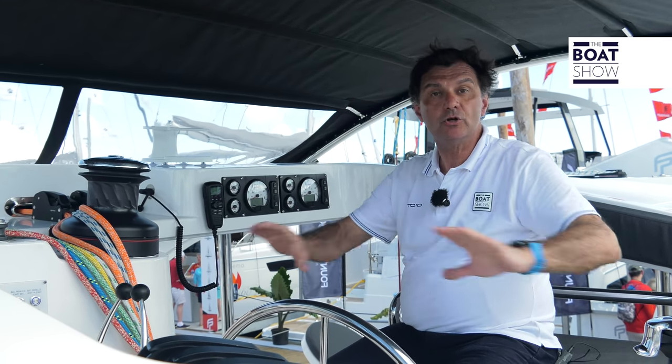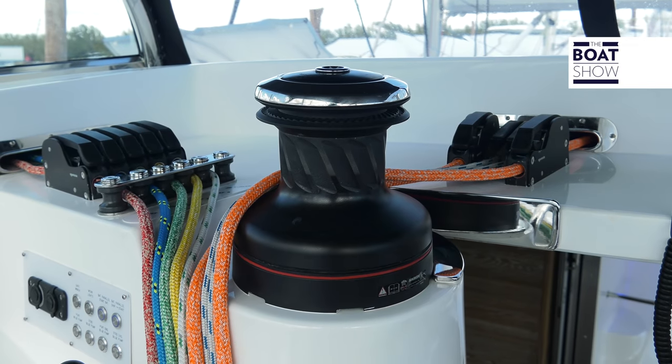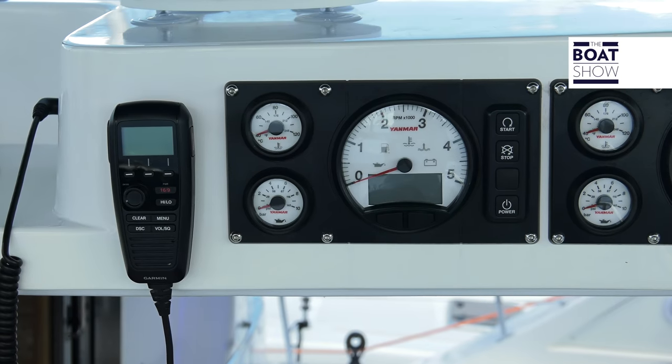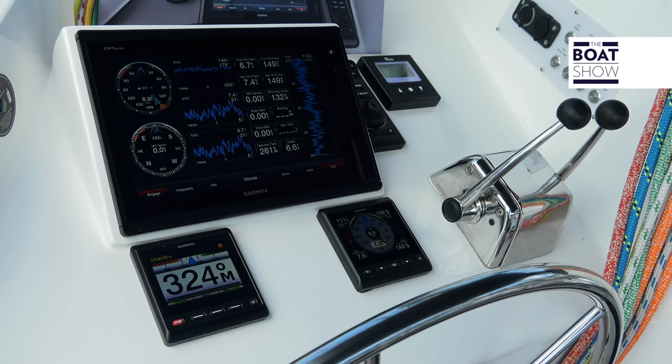This is the helmsman station. You can control the whole boat from here. Electric winches to adjust the sails, tachometer for the two engines, screen with the chart plotter. You do not need anything else.